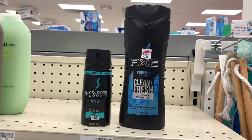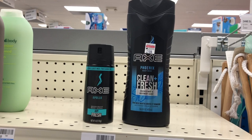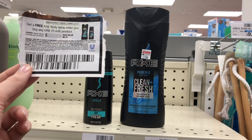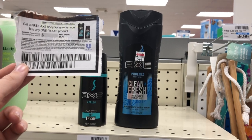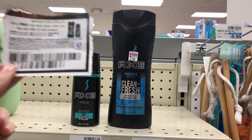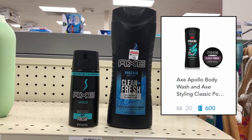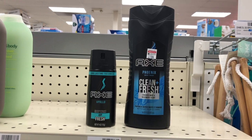Axe products are buy one, get one 50% off, and buy two to get a $2 extra care buck. Pick up one Axe Apollo body spray and one Axe Apollo body wash if your store carries it. Ring up the body spray first because a coupon from the March 14th inserts is for buy a body wash, get a body spray free — taking off $5.99. That brings your total to $2.99, just the half-off price for the body wash. Submit to Shopkick for 600 points for the body spray and 600 for the body wash — equivalent to $4.80 — then get back a $2 extra care buck, making this a $3.81 moneymaker.